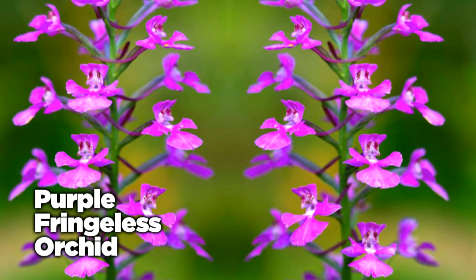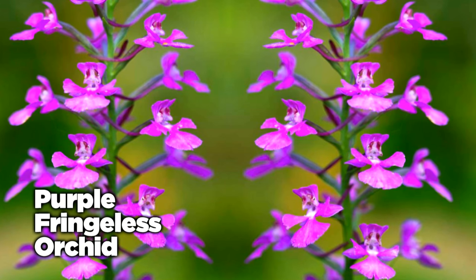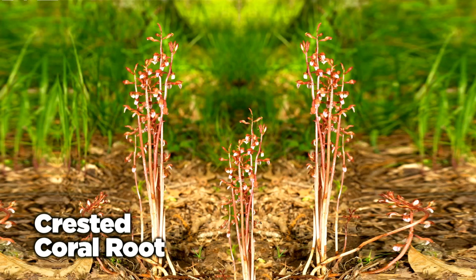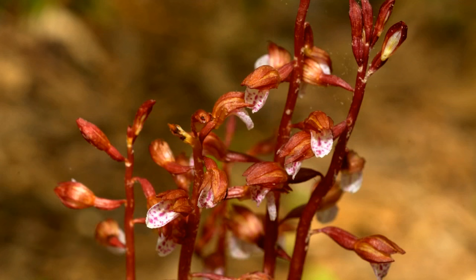The purple fringeless orchid is a large, impressive plant that occurs along small streams in southeastern Missouri, while the crested coral root can be found on top of limestone bluffs and bordering glades.